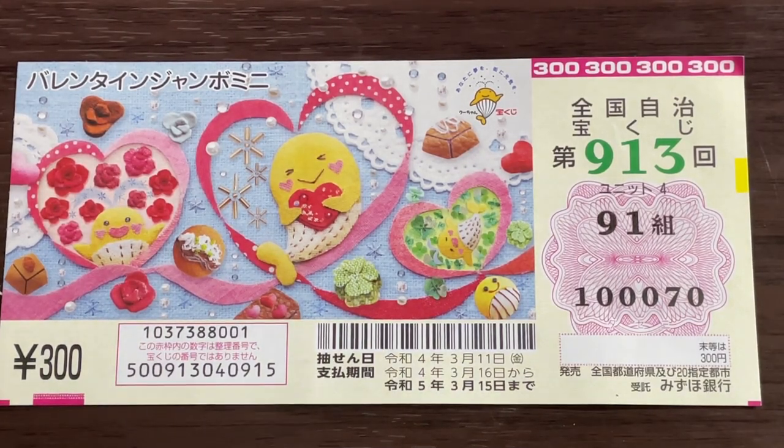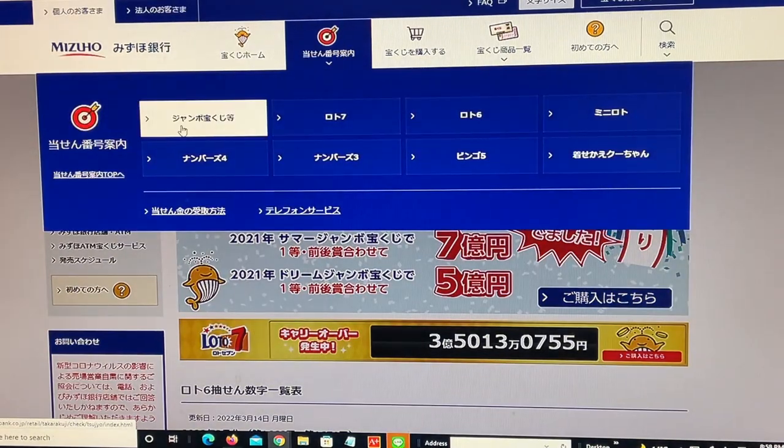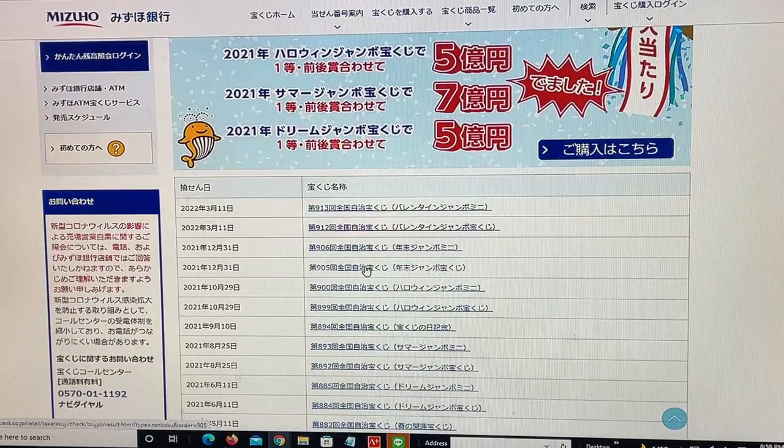Let's head over to Mizuho Bank's lottery page. You need to find the target, then select Jumbo Takoraku-ji. Then go down and find Zenkoku — this one. Zenkoku means national. Go down and there it is at the top: Drawing 9-1-3 for March 11th, Valentine Jumbo Mini.